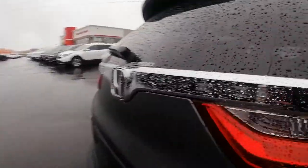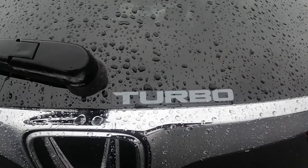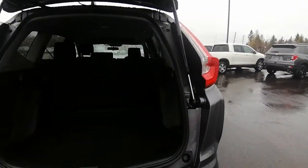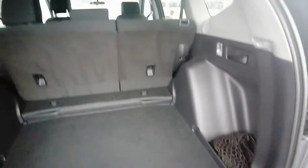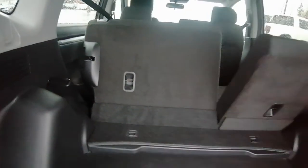Let me show you the back. It is turbo. Lots of trunk space. And if you don't need your passengers, you just pull the lever and the seats go down. We even have this little mesh here to keep groceries in place from rolling around.